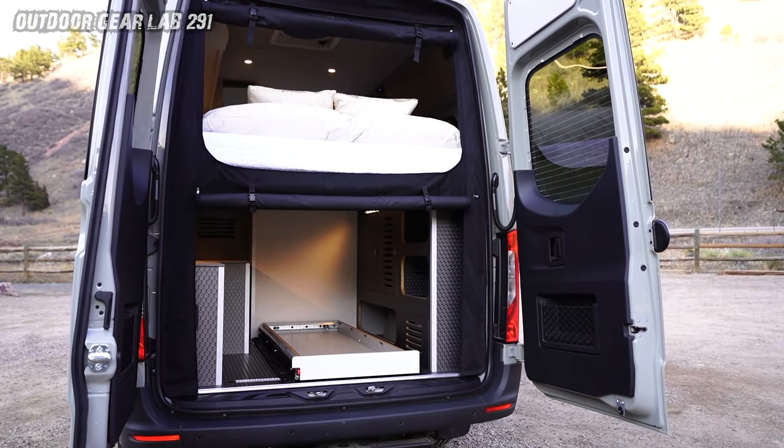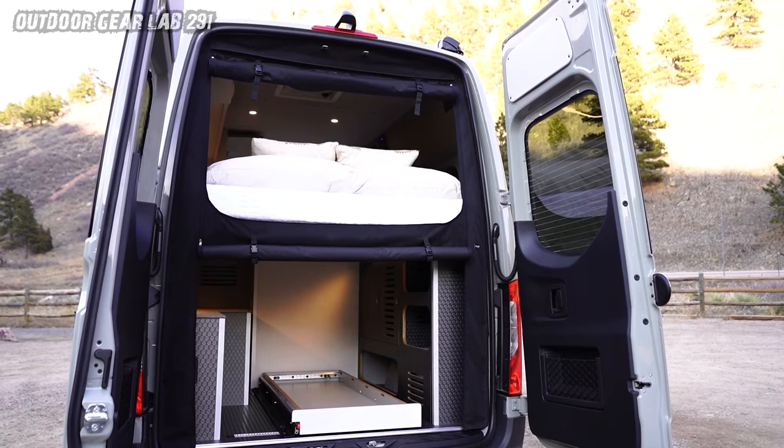Kronos whispers: go ahead, chase sunsets, conquer mountain passes, and write your own story.